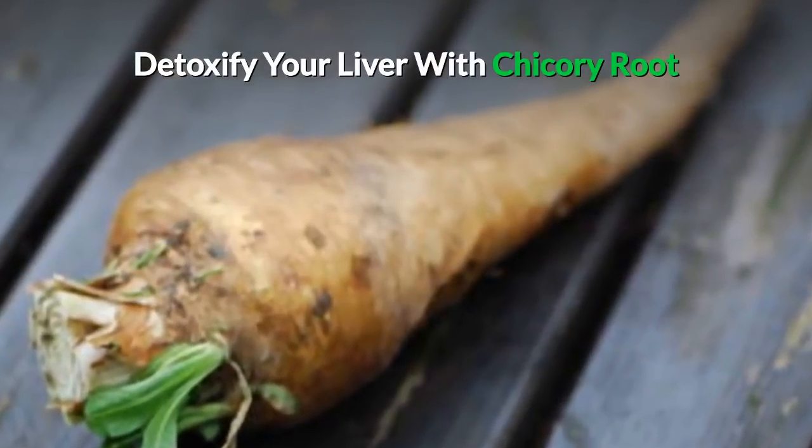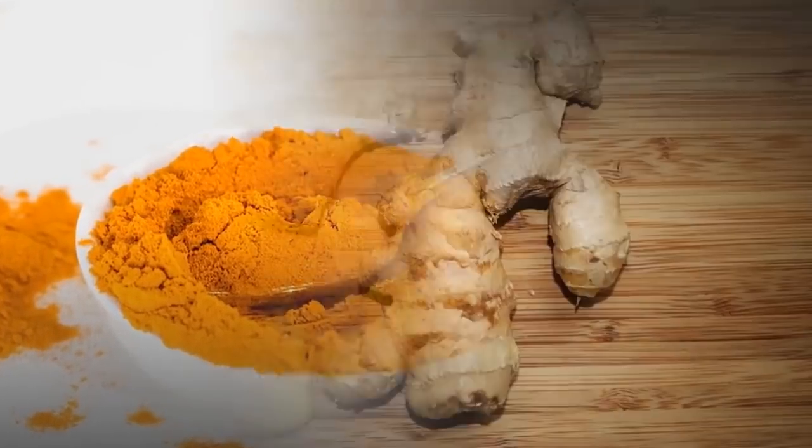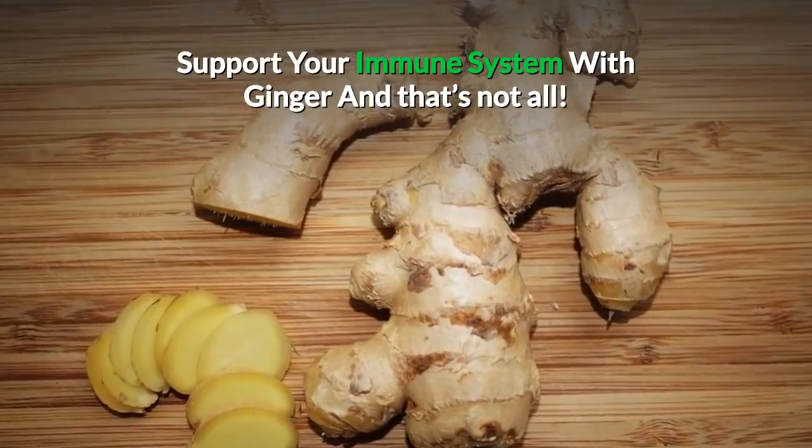Detoxify your liver with chicory root. Boost your metabolism with turmeric. Support your immune system with ginger. And that's not all!